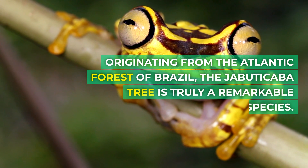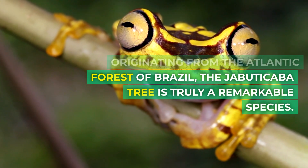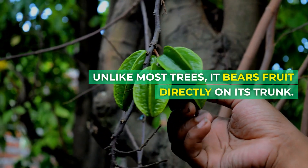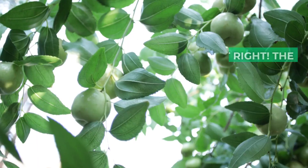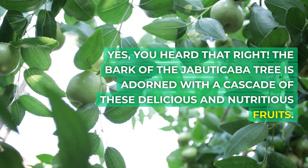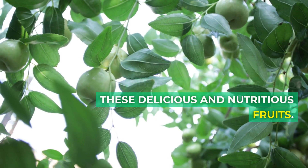Originating from the Atlantic Forest of Brazil, the Jabuticaba tree is truly a remarkable species. Unlike most trees, it bears fruit directly on its trunk. The bark of the Jabuticaba tree is adorned with a cascade of these delicious and nutritious fruits.